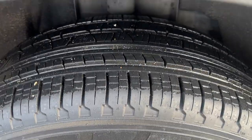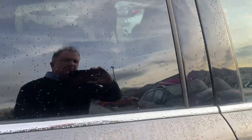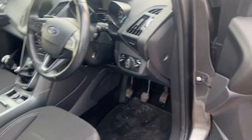Good tyre depth on the rear as well, just show you them. We've got tinted windows to the rear, so if you've got children and rear seat passengers, that protects them from the sun and the heat in those summer months.